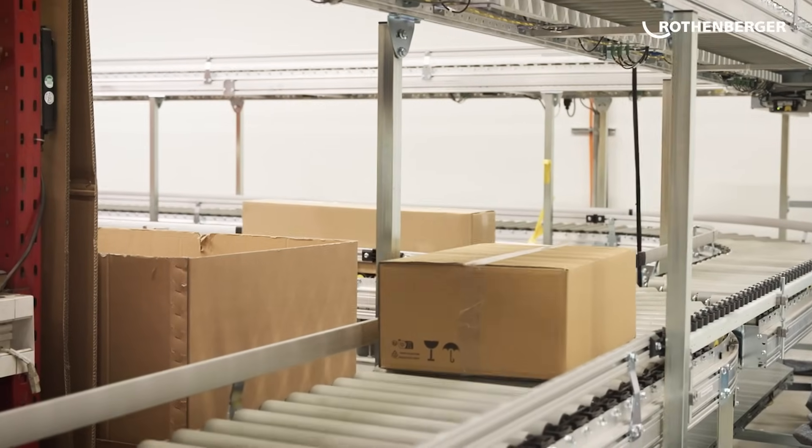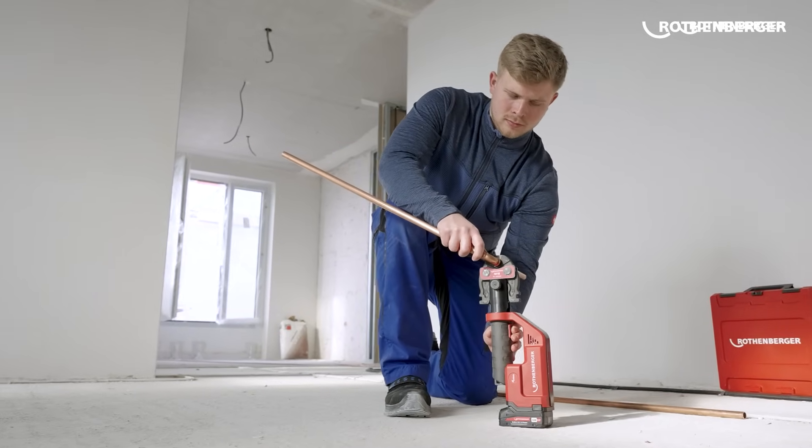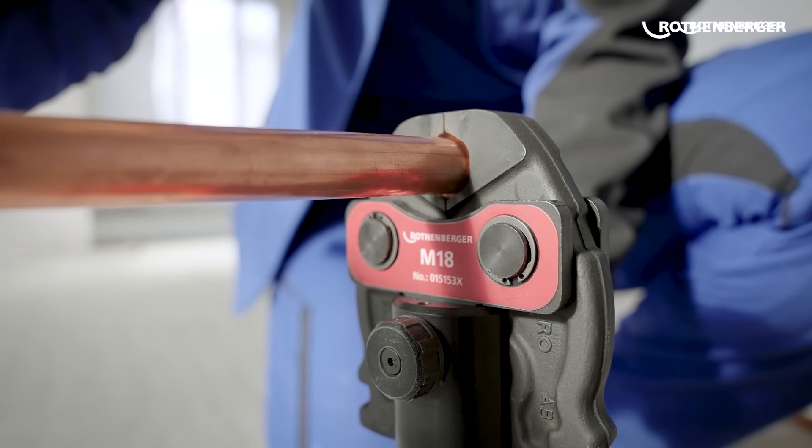So there you have it — your new Romax and press jaws are on the way to you. Now you can work professionally with high quality tools completely made in Europe. We believe that operating the whole production chain ensures the best possible quality, and this is what separates us from other manufacturers. We will continue to strive to bring professional installers around the world high quality tools for day-to-day use. Thank you very much for choosing Rotenberger tools. I hope you enjoyed our insight into how we make our Romax press tools — if you have any comments or questions please leave them below, and in the meantime please like and subscribe. Ciao.